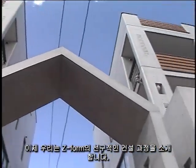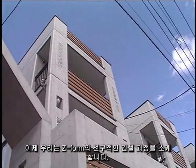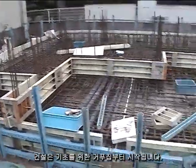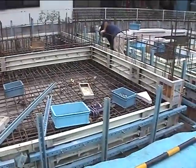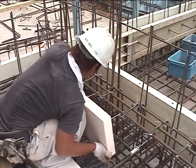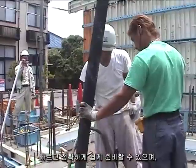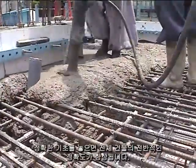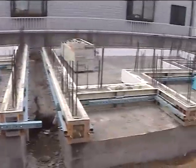We would now like to introduce the pioneering construction process of Z-Forms. Construction begins with the formwork for the foundation. The concrete slab foundation can easily be prepared with speed and precision by using Z-Forms. Laying a precise foundation improves the overall accuracy of the entire building.